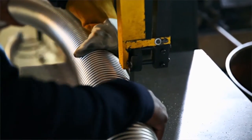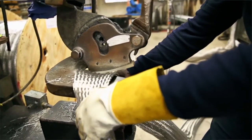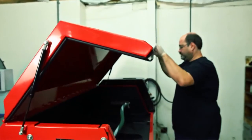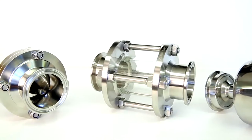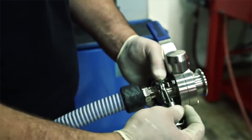Flexline's quality program complies with ASME standards and has been accepted by independent auditors. All of our stainless steel assemblies meet ISO 10380 standards. Our pharmaceutical hoses meet Pharmacopia Class VI, USDA, and FDA standards, and we've carried this level of quality across our entire product line.